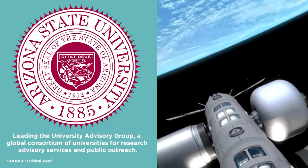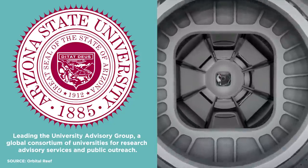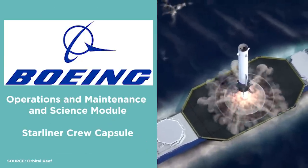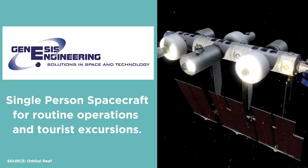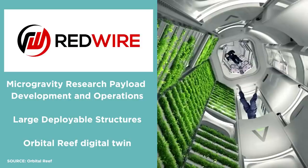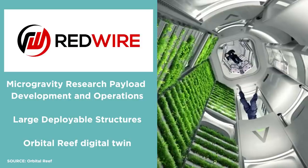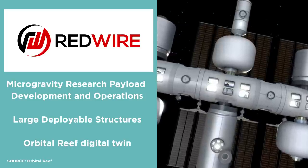There are some other partners working with Orbital Reef, including Arizona State University, Boeing, Genesis Engineering, and Redwire Space. Arizona State University is leading the University Advisory Group, a global consortium of universities for research, advisory services, and public outreach. Boeing is leading the development of Orbital Reef's operations, maintenance, science module, and Starliner crew capsule. Genesis Engineering Solutions is developing a single-person spacecraft for routine operations and tourist excursions, and Redwire Space is leading microgravity research, payload development, large deployable structures, and the Orbital Reef digital twin.